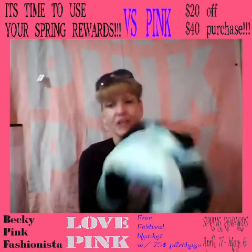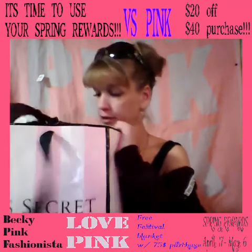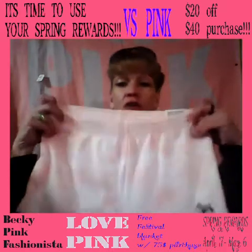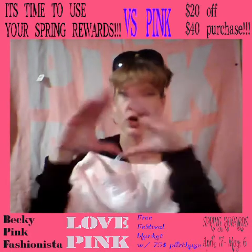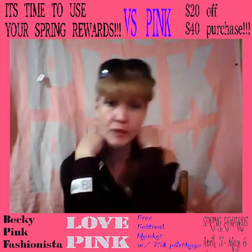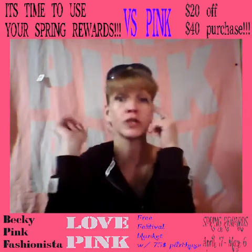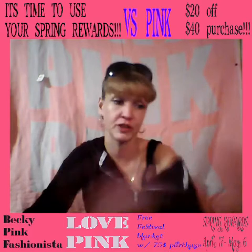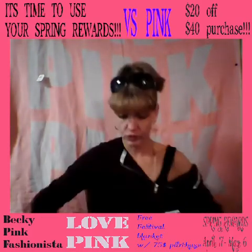So anyway, this was $24. You had to spend over $40 to use a spring reward. So I had to grab something else — so I grabbed these shorts. Every time you do it, you have to do a separate transaction. Every spring rewards or angel rewards card you use from the 17th through the 6th of May, it has to be one transaction per spring reward. That was one transaction, and then this was two transactions.